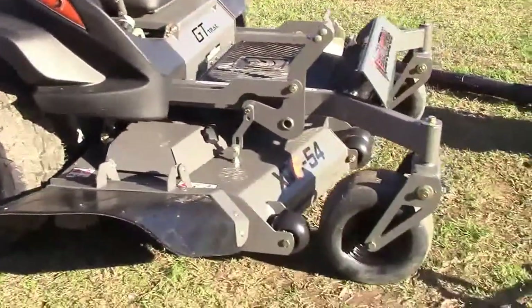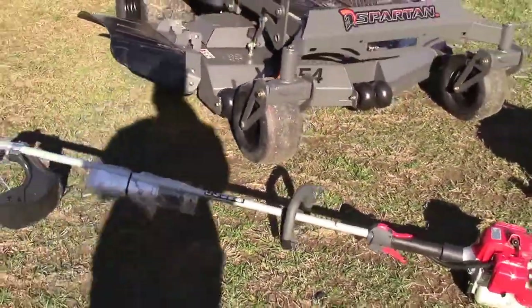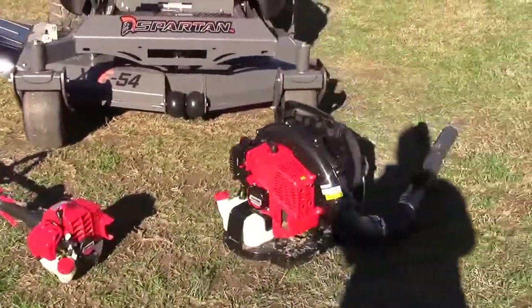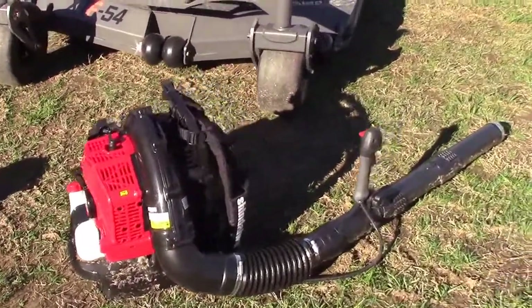The handhelds included in this package deal are going to be your Shandawa T242 String Trimmer as well as the Shandawa EB600RT Backpack Blower.